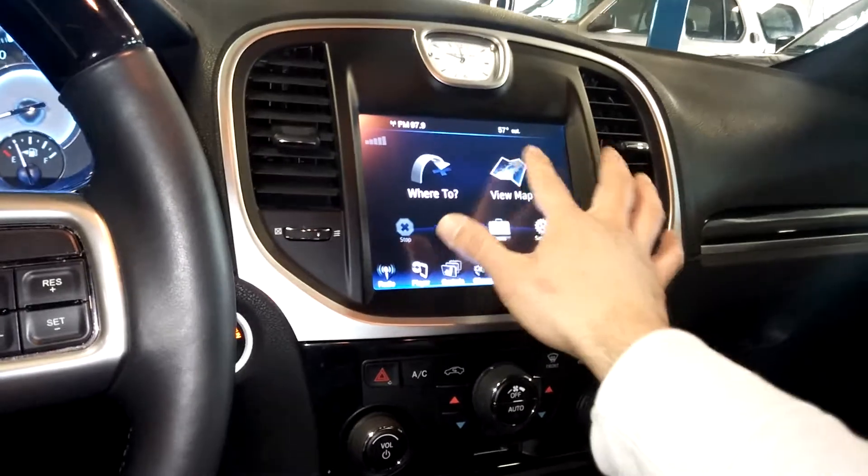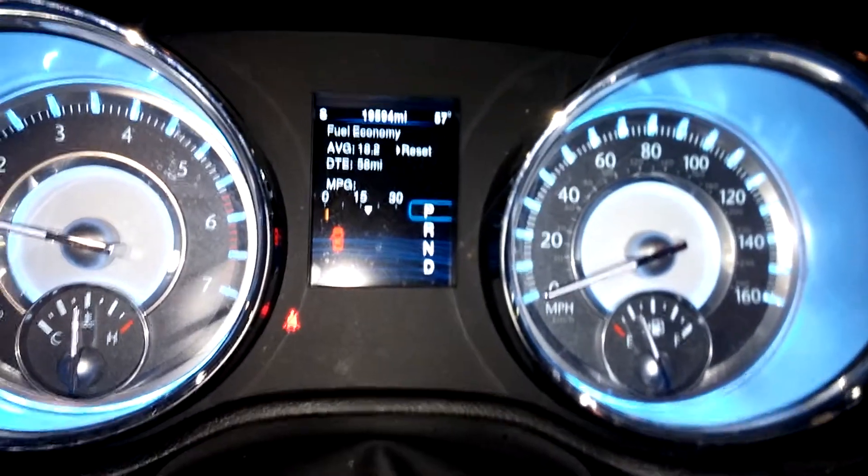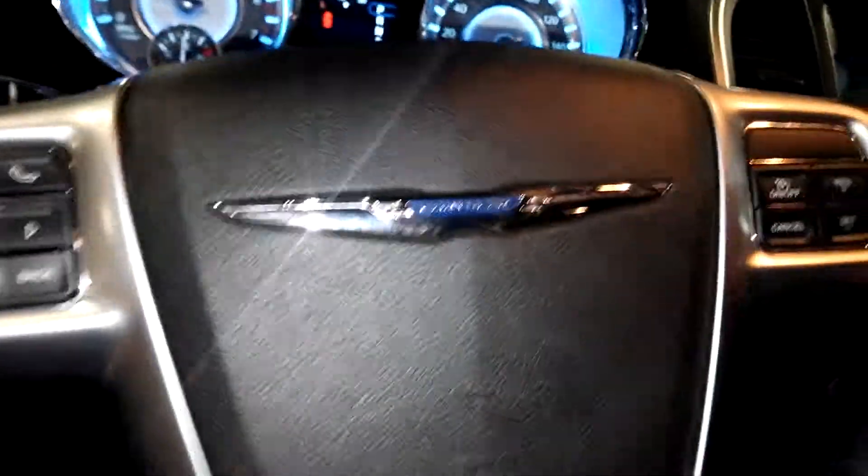There is your navigation view — map, boom, all day. And there it is: 19,594 miles. All right folks, very nice vehicle.